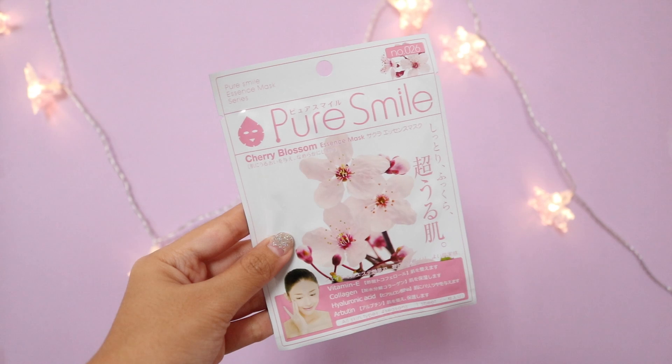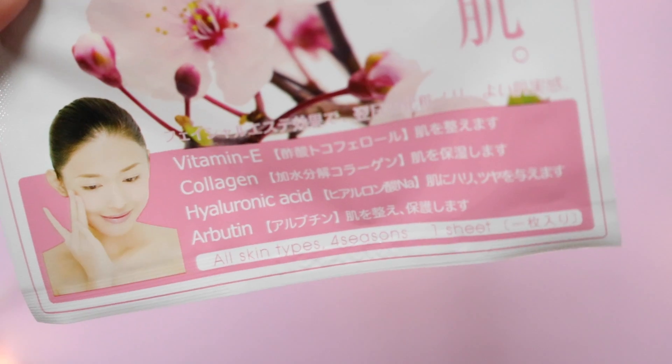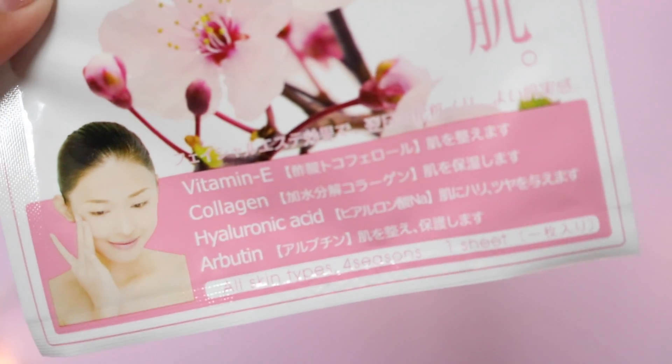The next item is a sheet mask — the Pure Smile Cherry Blossom Essence Mask. This mask contains cherry blossom extract, vitamin E, collagen, and more to help nourish and moisturize your skin. After using it, your skin will feel more supple and fresh.